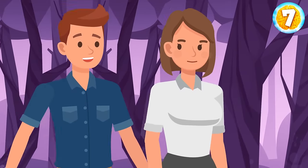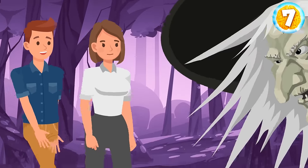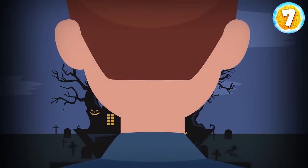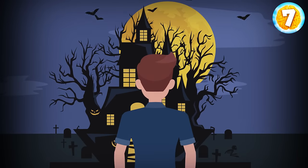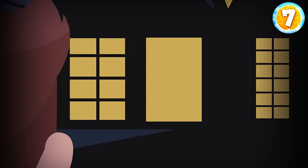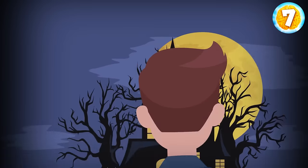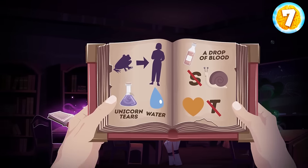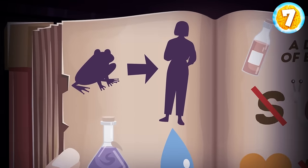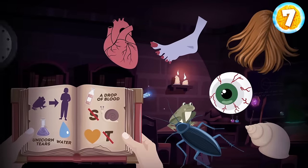Tom and Sarah were walking in a forest. Suddenly, a witch appeared in front of them. He grabbed Sarah and took her to a creepy castle. Tom rushed to the castle. He saw through a window that the witch turned Sarah into a frog. When the witch left the castle, Tom snuck inside to save Sarah. He found a spell book and opened it. There was a potion recipe to turn Sarah back into a human. Which ingredients should he add to the potion?